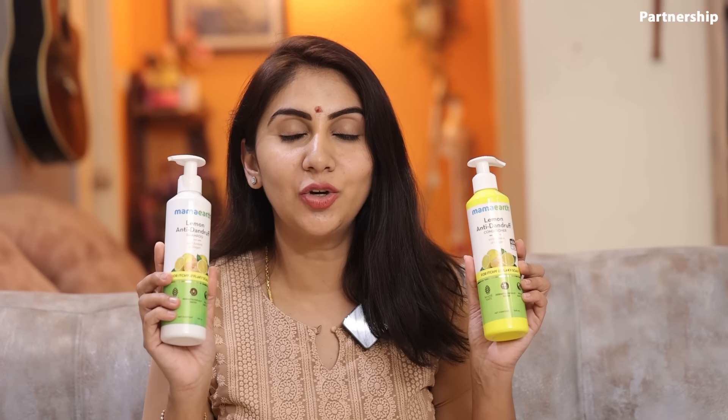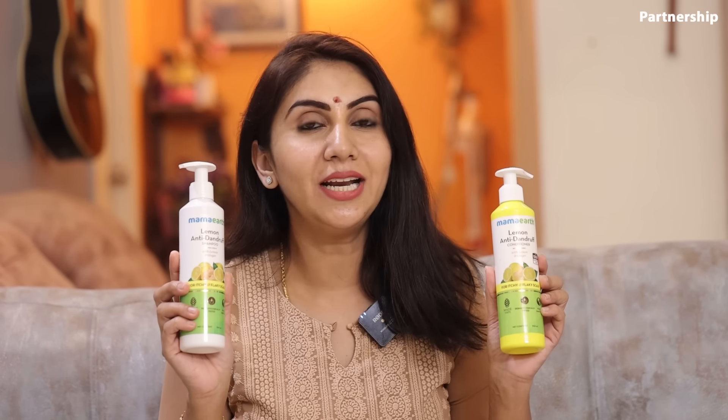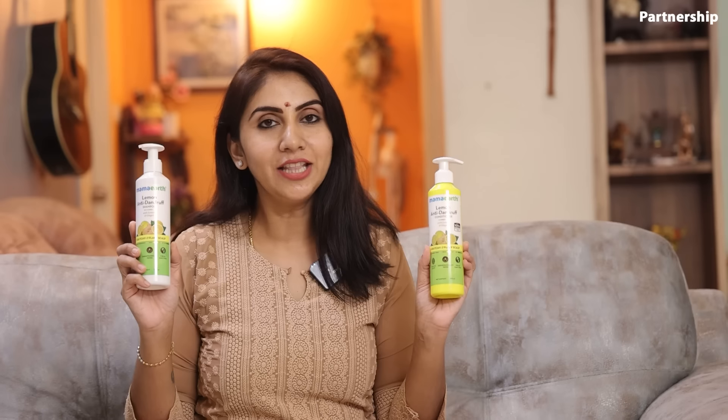Regular dandruff shampoos make hair very rough and dull. We use DIY methods like lemon juice, but those are process-heavy, time-consuming, and clumsy. If you use these methods regularly for dandruff problems, for us the natural goodness of lemon and ginger offers a hassle-free lemon and ginger range.